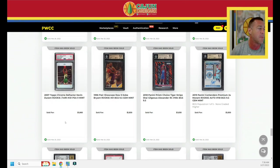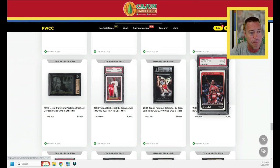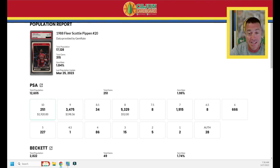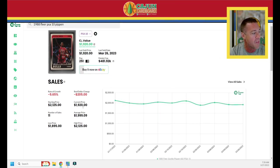A Kevin Durant chrome refractor, serial numbered to 1,499 from his rookie season — PSA 9 does $1,860. Let's look up the Pippen 1988 Fleer card number 20. I just ripped a box of this — centering is a real problem on these cards. The Pippen is a 1.99% gem rate, 251 out of 12,000 graded. Down 9.65% over the last three months. It sold last night for $1,920 — right about on the number from the last comp.